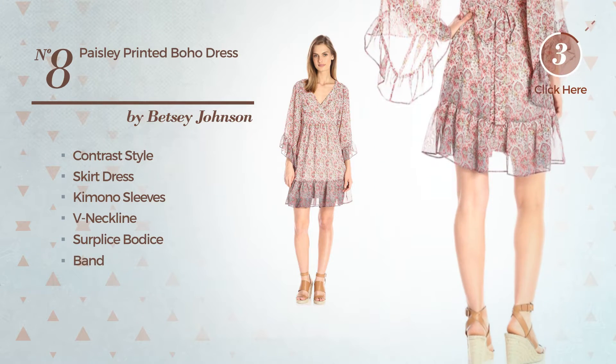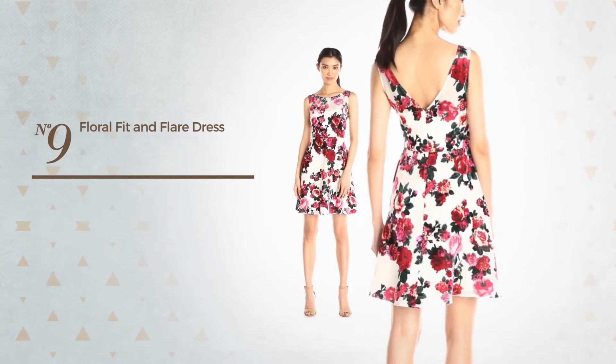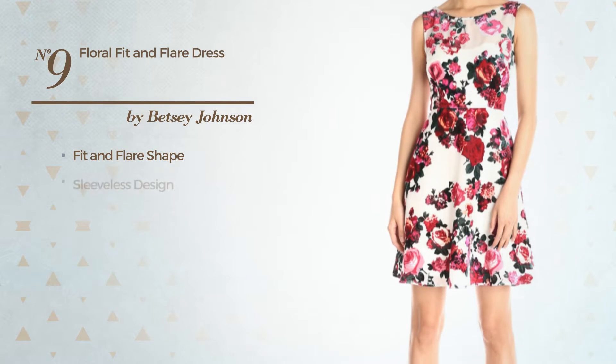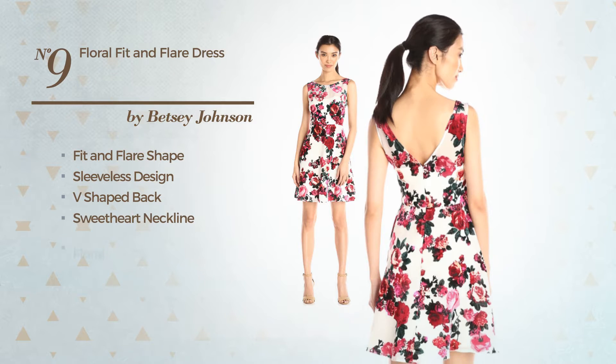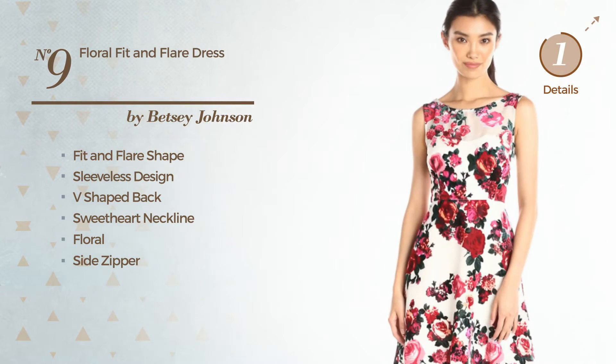Number eight continued: available just in this multicolored version. Number nine: a fit and flare dress featuring sleeveless design, V-shaped back, sweetheart neckline with a floral print, and side zipper. Available just in this color mix.